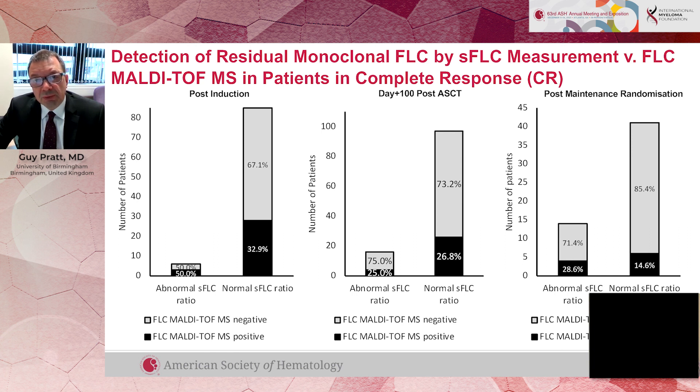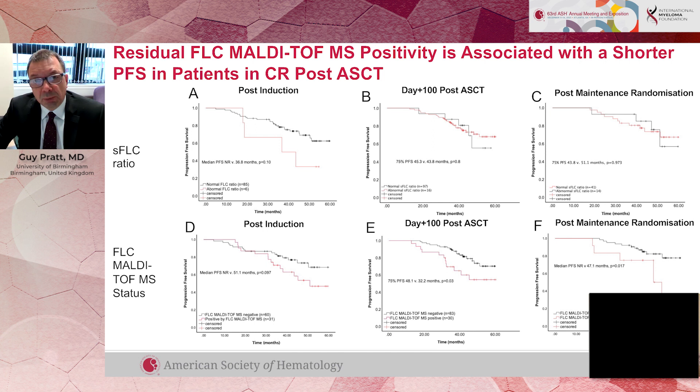So there is some discrepancy — if you look at patients in complete remission but using mass spectrometry, you can begin to divide those patients into patients who don't have a paraprotein by mass spectrometry and those that still do.